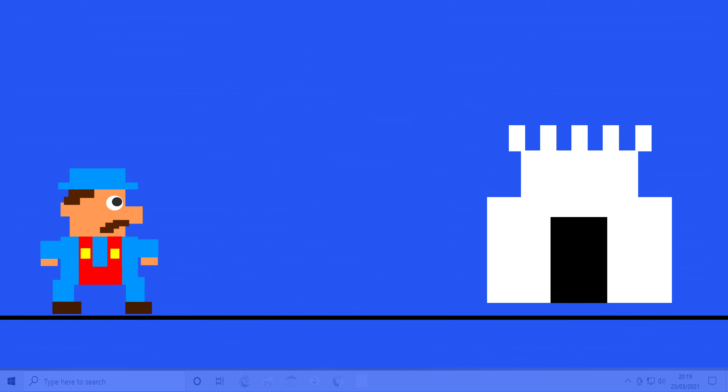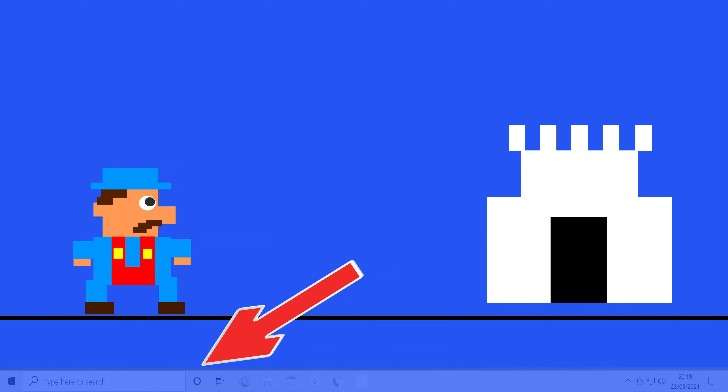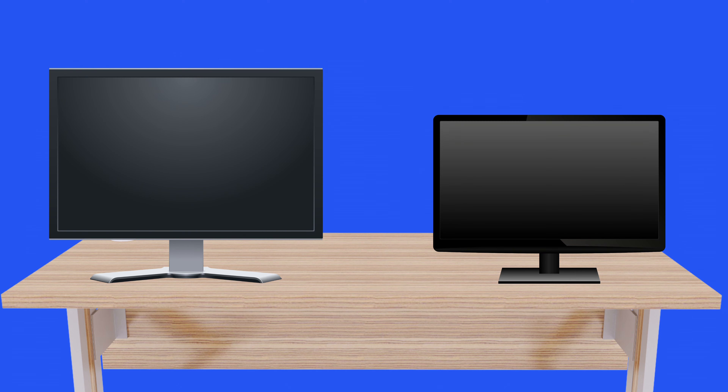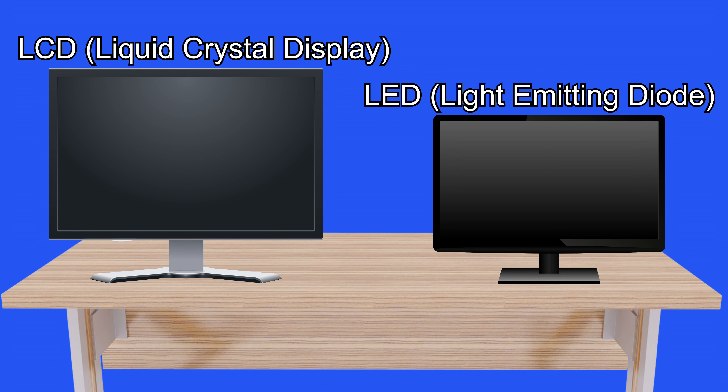So for example, when playing a game, a ghostly image of the taskbar might be visible. Once an image was burnt onto the screen it would never go away for the rest of the monitor's life. But today's monitors are often either LCD or LED screens which don't suffer from that problem, which makes screensavers pretty much redundant.